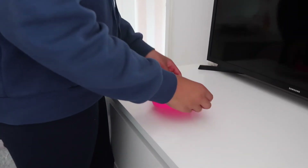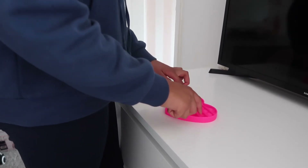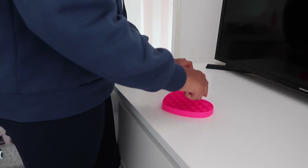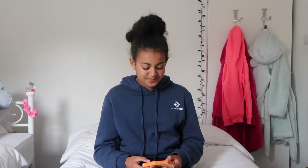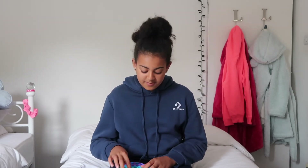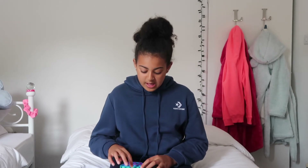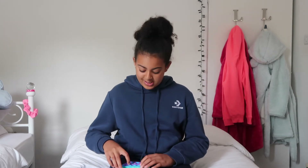They all feel so soft and really nice. So Lola, what would you rate your first fidget? I'm going to rate this fidget about a six and a half. Why a six and a half? Because it's not really as easy to pop — the colors are really pretty but I just don't think it's my favorite.